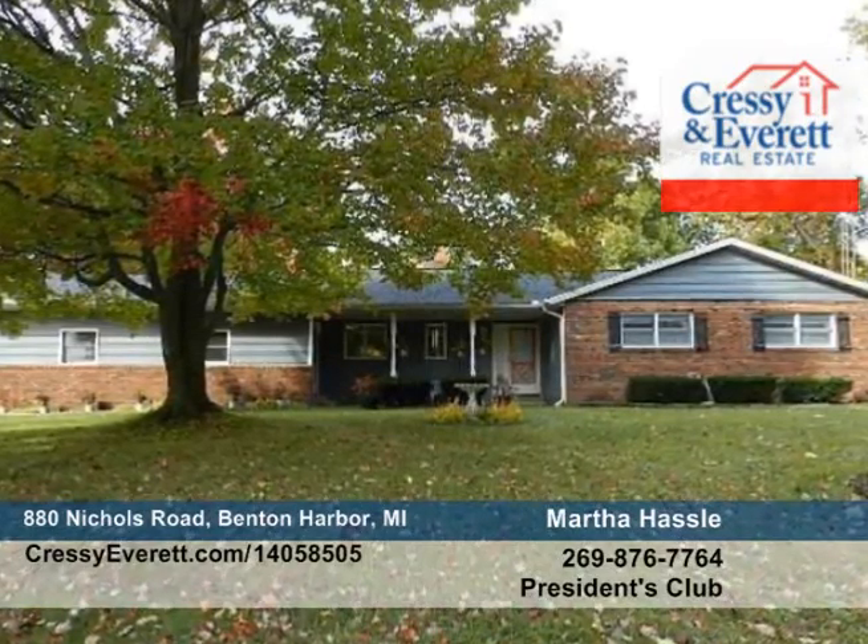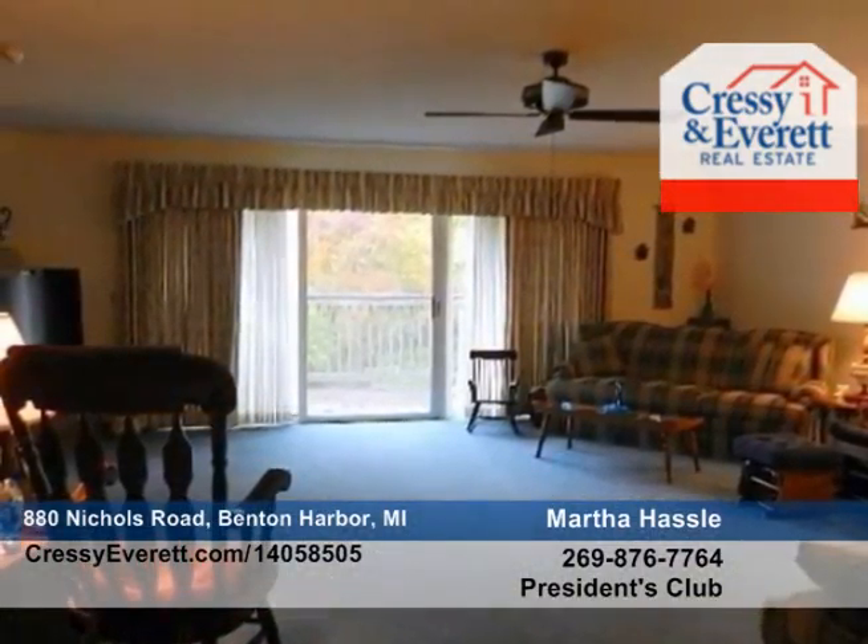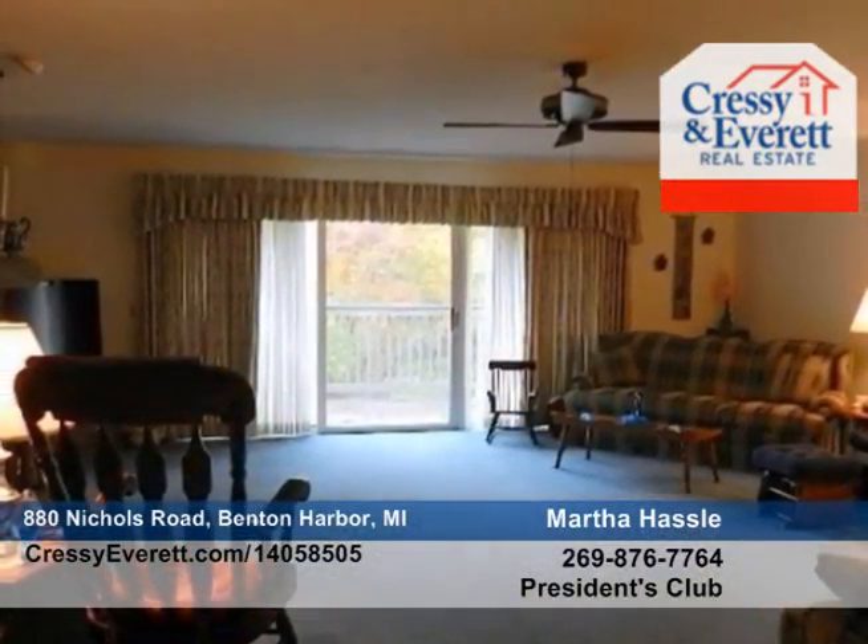This 1,800 square foot home is located on a beautiful four acres. It features an expansive living room with access to a large deck that overlooks the beautiful acreage.